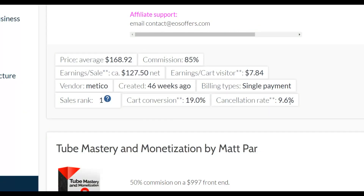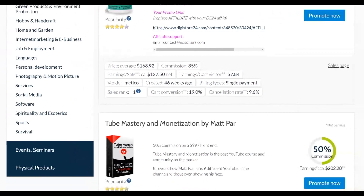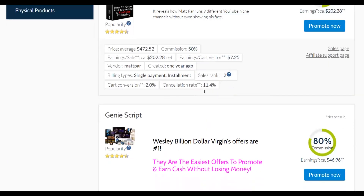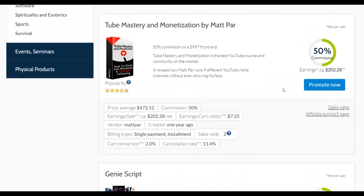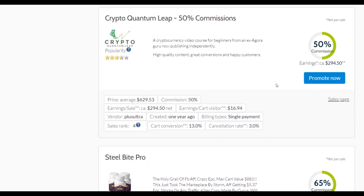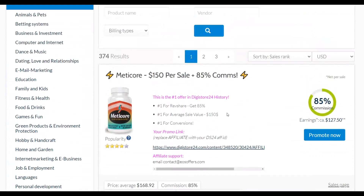You can see this offer pays 75% commissions and has a cancellation rate of only 9.6%, which means most people who buy do not refund the product — that's actually very good. There are a lot of offers that convert well but have high refund rates, and if someone buys and refunds you also lose your commission. Scrolling down you can see other offers with 10-11% cancellation rates, which are also acceptable. Make sure the offer you promote has a low refund rate.